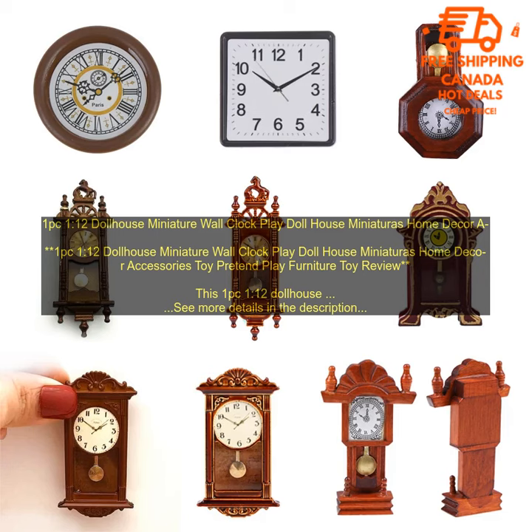Here are some of the benefits of this product: High Quality Construction, Realistic Finish, Working Pendulum, Battery Operated, Perfect Size for a Dollhouse or Playroom, Lightweight and Easy to Carry, Teaches Children About Time, Fun and Interactive Toy.